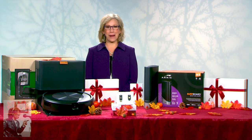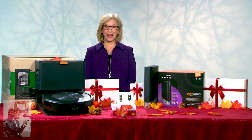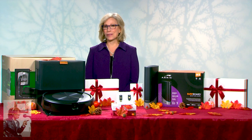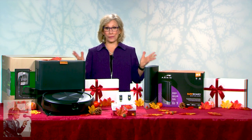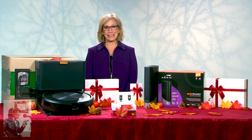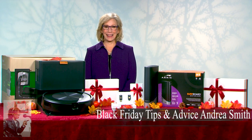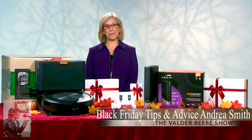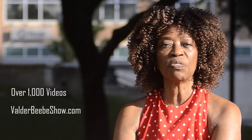It's all about saving money and having the best tech. Where can we find more information about the products you talked about? You can head over to d6news.com/blackfriday for more information on everything I talked about. Andrea, I can't wait for our next meeting — you always have the best tech information. Thanks for being my guest on the Valder BB Show. Thank you, Valder — happy holidays!